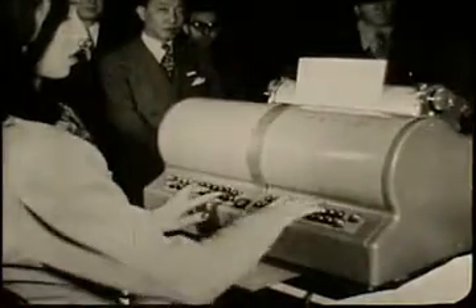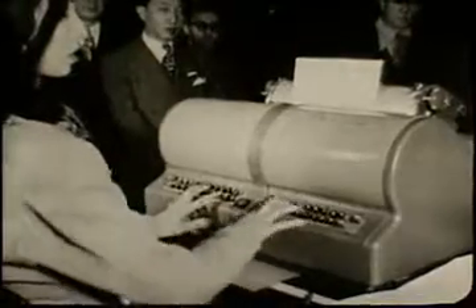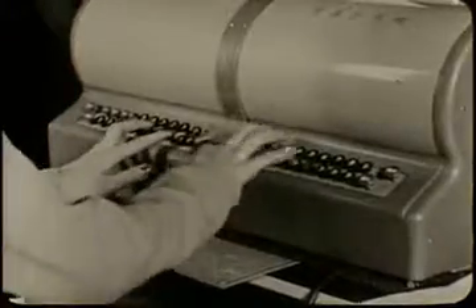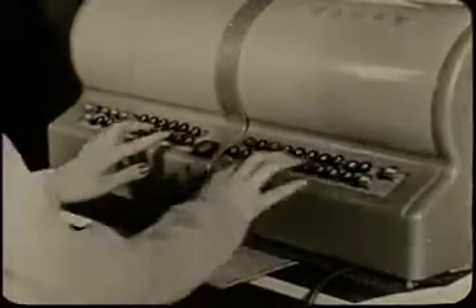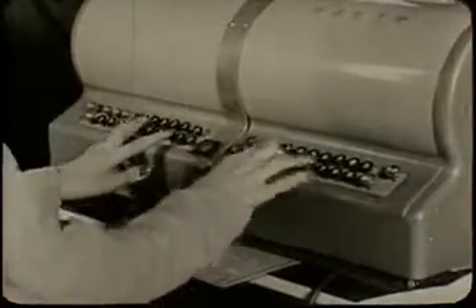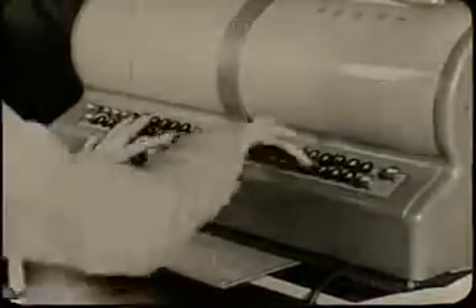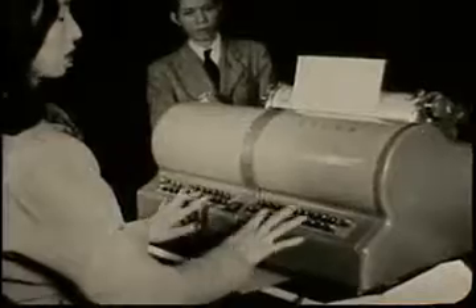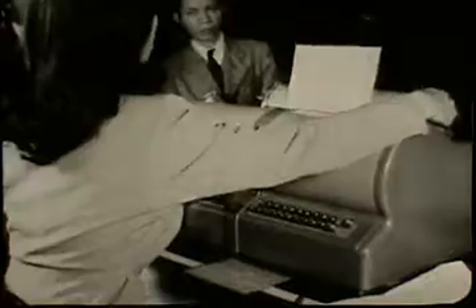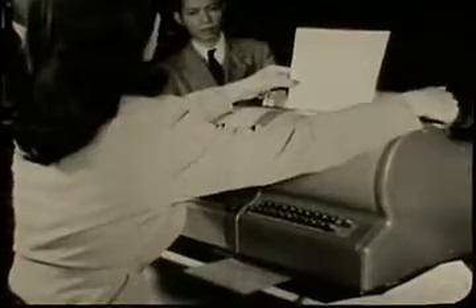5,400 keys would be too many, so the inventors put number keys on the keyboard and numbered each letter in the Chinese alphabet. If you want to type word number 4862, you would press 4862 and the machine would type the right character. All you have to do is learn which numbers mean which words.